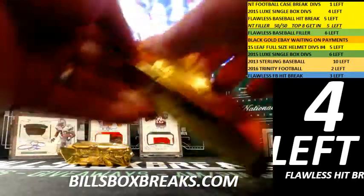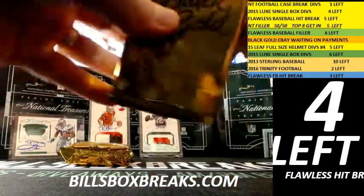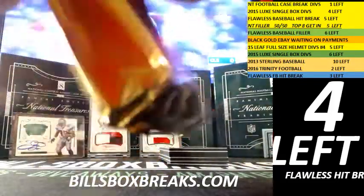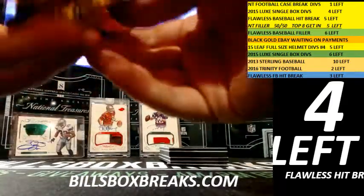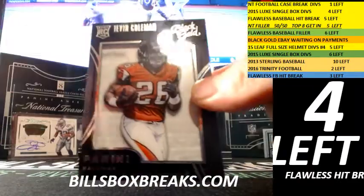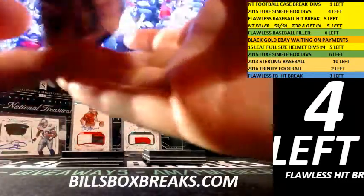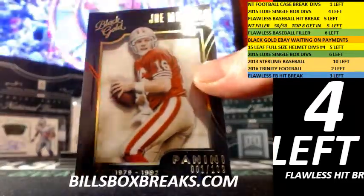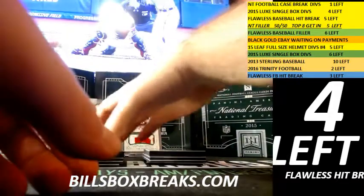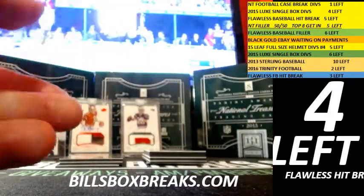Starting off with our shadow boxes. First shadow box: Tevin Coleman for the Falcons, card number 46 out of 99. Followed by Joe Montana shadow box, card number one out of 199 for the 49ers. Next hit out of 149: Jeremy Macklin, card number 28 out of 149 for the Chiefs.